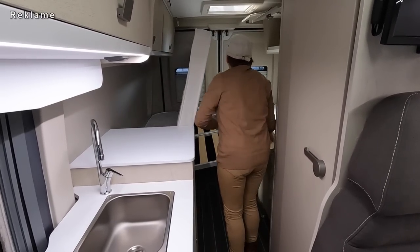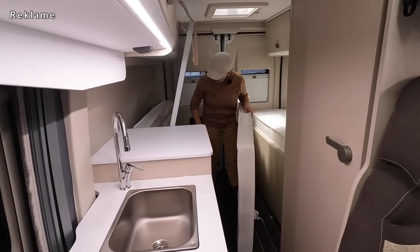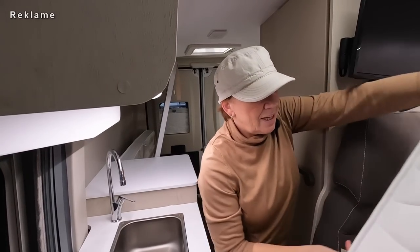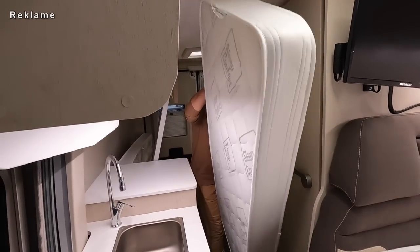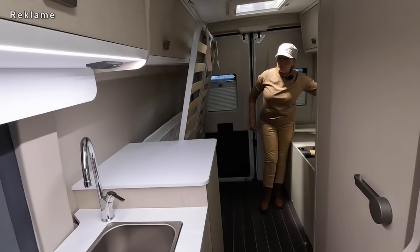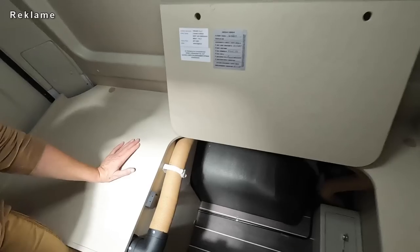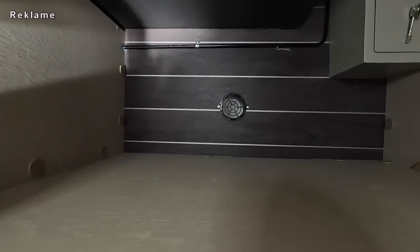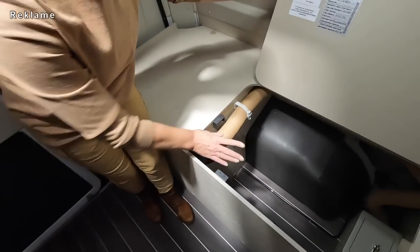Jetzt müssen wir erst mal gucken, wie das funktioniert. Wir räumen die Matratzen da hinten mal zur Seite - die sind ja leicht, das gefällt mir gut. Stell dir vor, die sind schwer und du willst das umbauen. Normal lagerst du die Matratzen hinter dem Lattenrost. Da ist ja noch mal ein riesiger Stauraum. Warum da unten eine Entlüftung ist, das kann ich dir auch nicht beantworten. Auf jeden Fall hat es einen Tresor dabei - einen ganz kleinen.